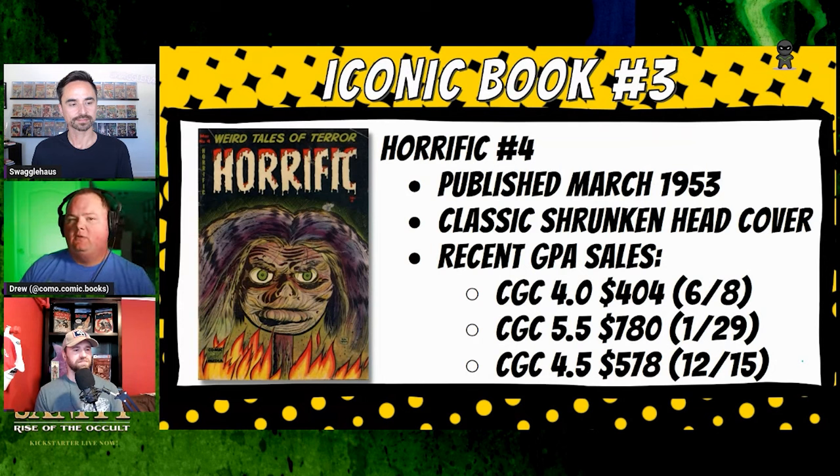It has that same right-up-in-your-face feel that so many of Don Heck's other covers have. What really gets me about this cover is that the eyes look like they're still alive — they're green, focused, looking right at you. It's just disturbing. This is from March 1953, which has been a through-line with a lot of our covers — that 1953 time period is when things just started getting crazy.